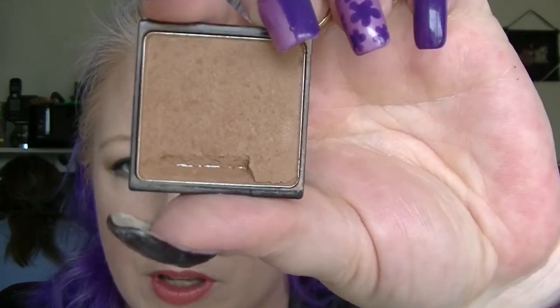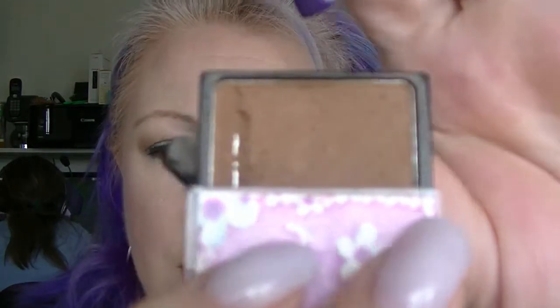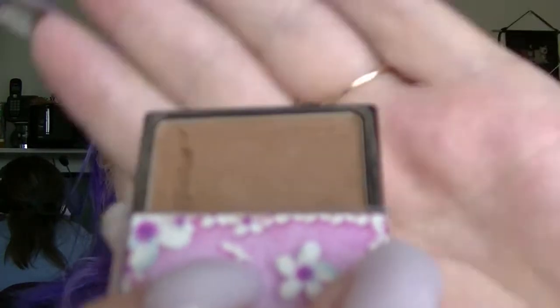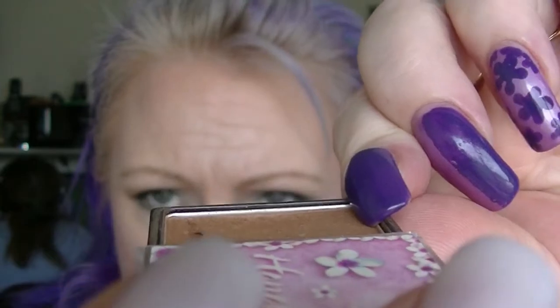Onto the products I haven't finished or hit my goal on yet. The Honolulu Bronzer from W7 — you can see pan on this because it broke, but because I didn't cause that, I'm not counting it. I have this other dip from using it as a transition color on my eyes, and right there there is actually quite a sizable dent happening. I'm going to keep using this until I hit pan there rather than the pan that's already showing, because that was just from it breaking.